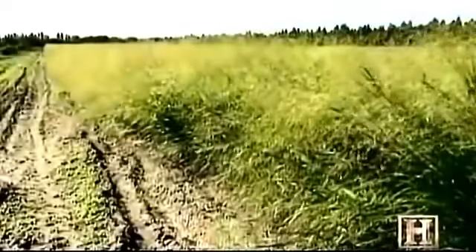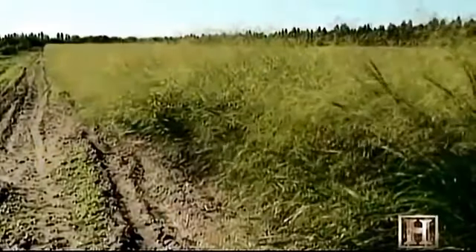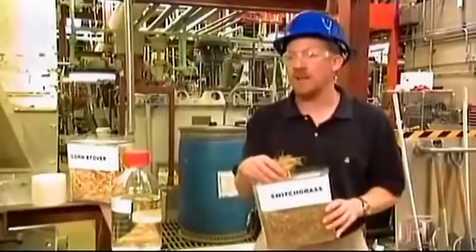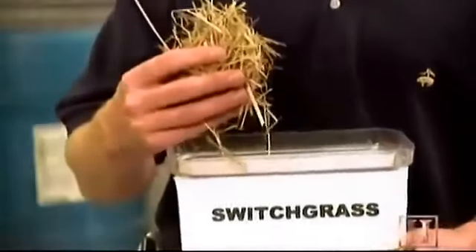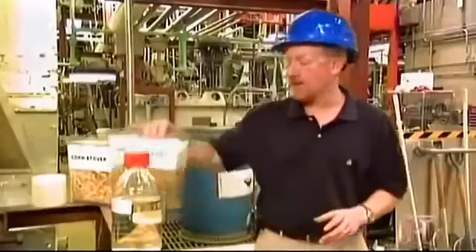The tall prairie grass known as switchgrass may prove an even more powerful biofuel crop. Not only can you get more tonnage of biomass out of an acre of land with this type of material than you can, say, with corn stover, but there are a lot of other benefits as well. It doesn't take nearly the amount of...